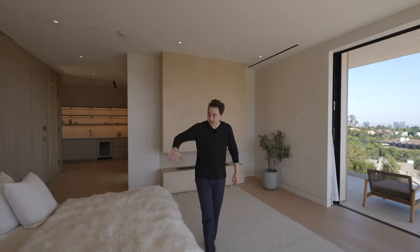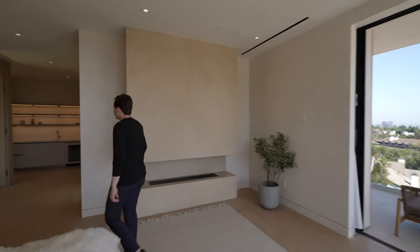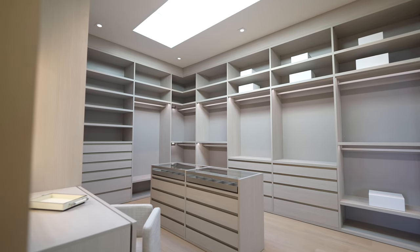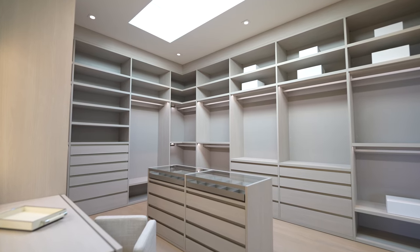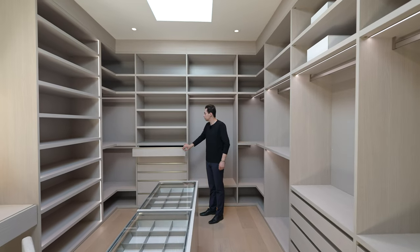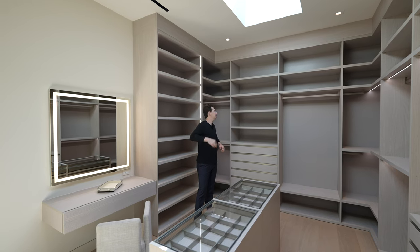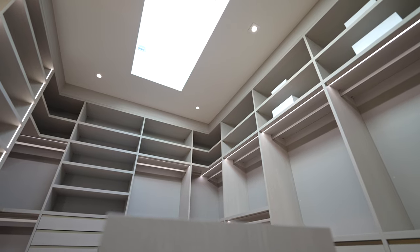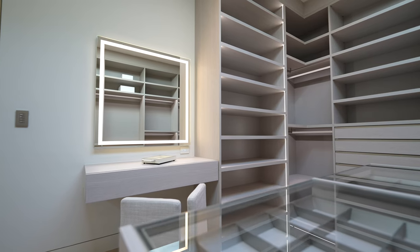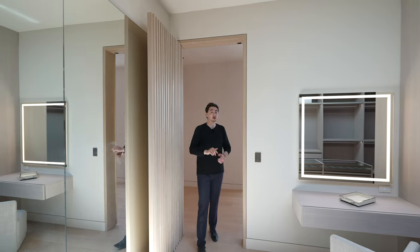Every time you wake up from this California king-size bed, these are the views you're greeted with — what a great way to start your day. The second primary closet is noticeably larger than the first, with another glass-paneled center island, more custom wooden-paneled built-ins, soft-closing drawers, LED light strips, more shelving and drawer spaces, and a larger skylight above. To my right, there's a built-in vanity with a soft-closing drawer and an LED lit-up mirror above.